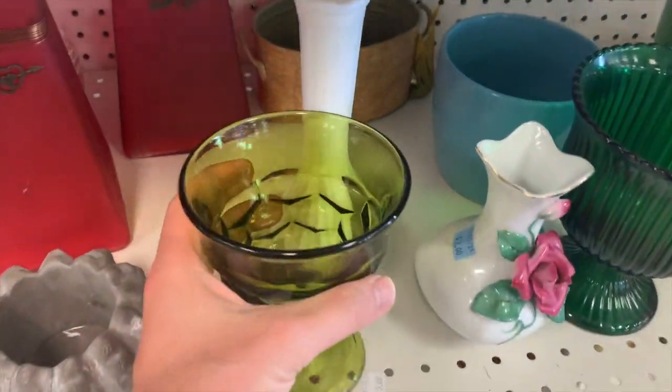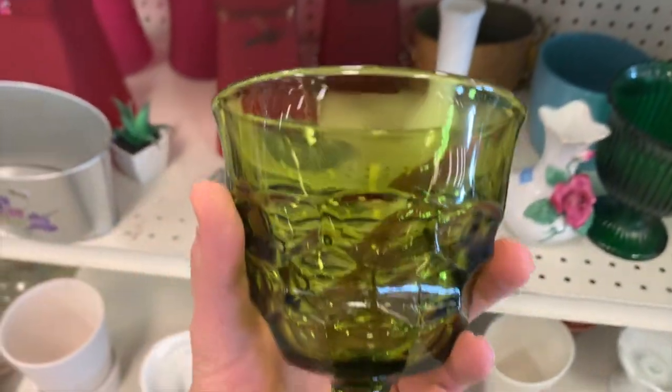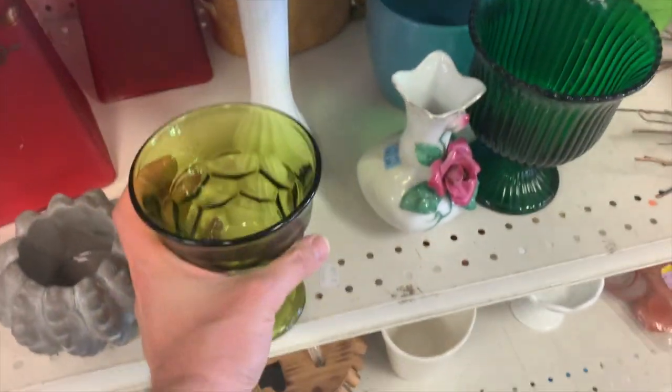This is an interesting piece — avocado glass. A big, chunky avocado glass. Maybe that's for a margarita. It's so wide — you could drink a margarita out of that.